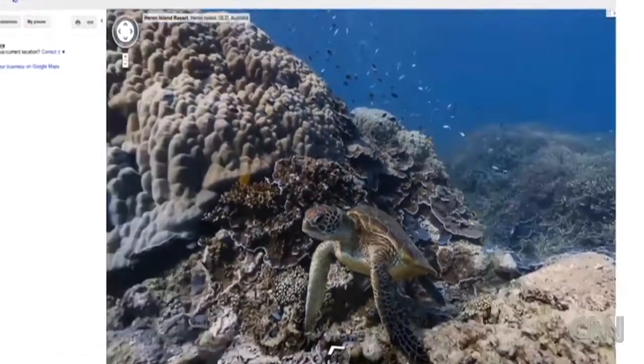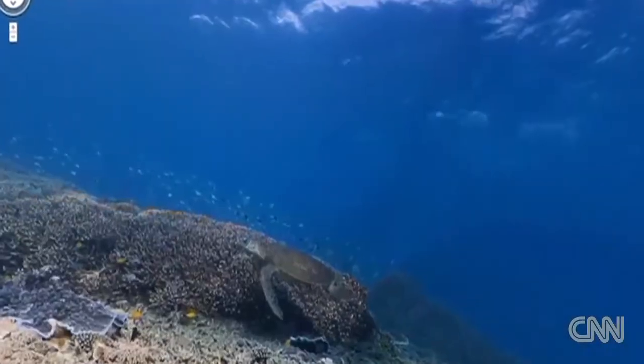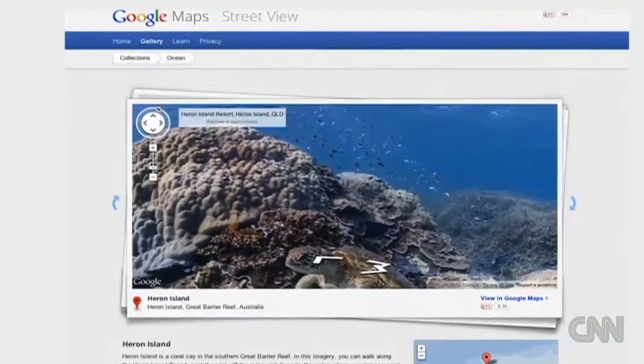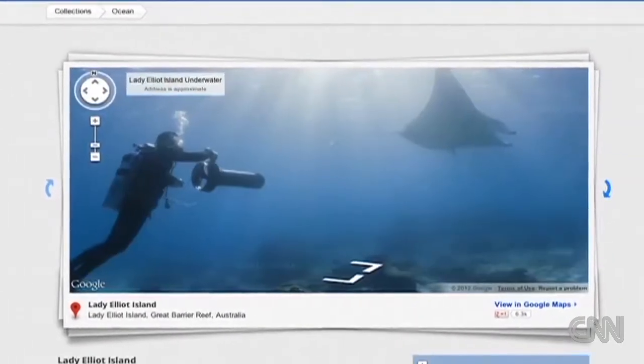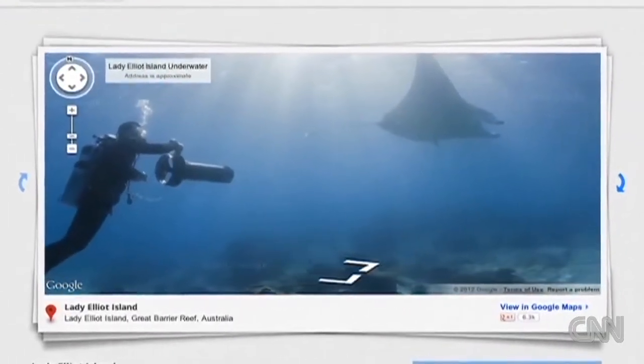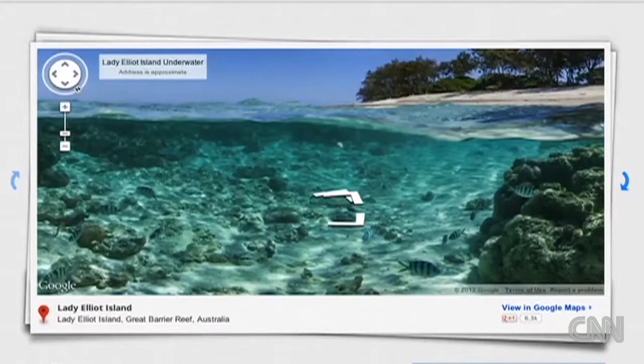A partnership with Google allows the survey team to bring the company's Street View technology underwater, giving anyone with internet access the chance to go on a virtual dive at many of the survey sites. Weaver says he had doubts that the scientific community would embrace this form of instant outreach.